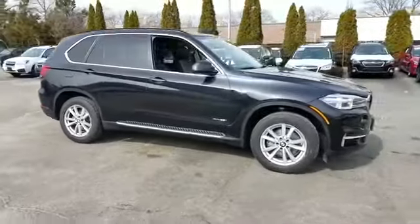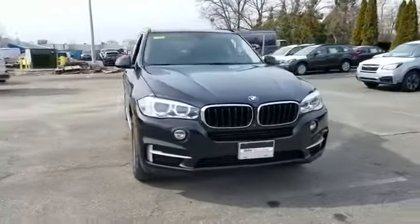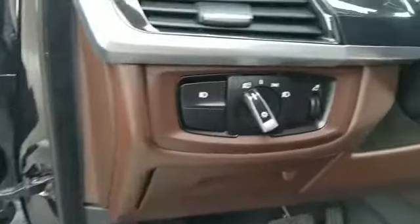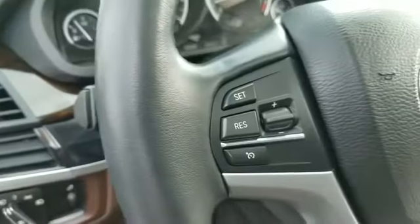leather seats, side view mirrors with turn signals, entertainment system, backup camera, turbocharged engine, multi-zone air conditioning, all-wheel drive, parking aid sensor,